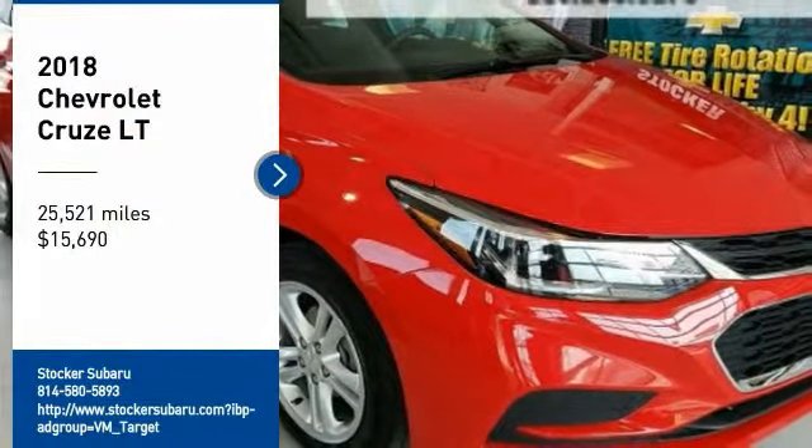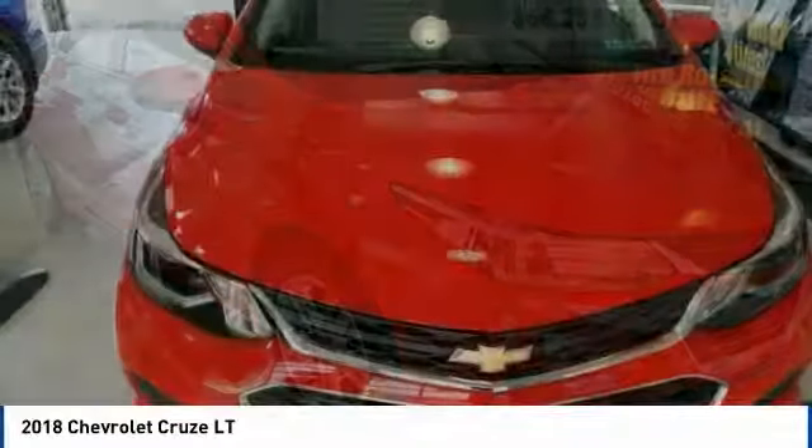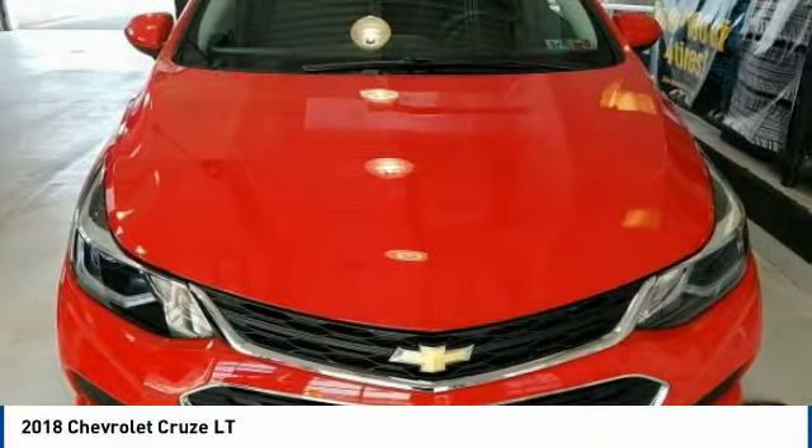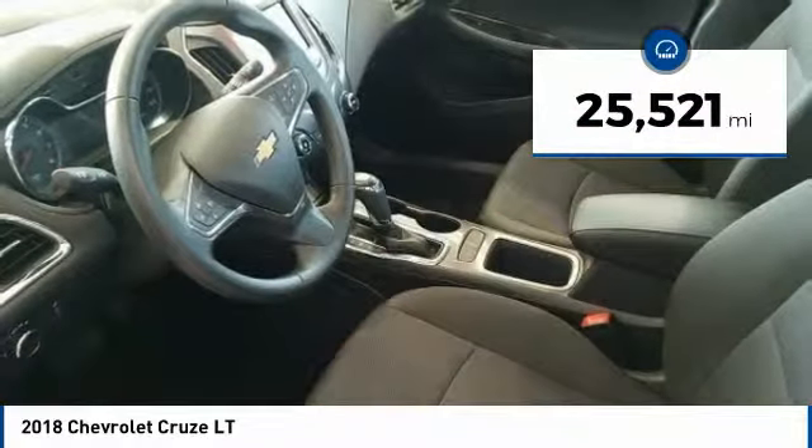Come test drive the 2018 Cruze. The Cruze blueprint calls for more than you'd expect and is priced below $20,000. This vehicle has less than 30,000 miles.